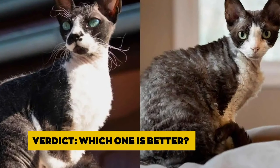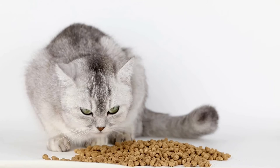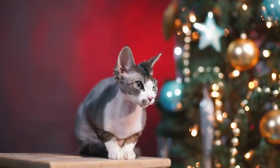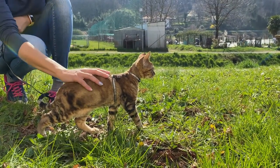Verdict — which one is better? Both cats have an equal measure of pet excellence. The Cornish Rex, however, has a more energetic and playful temperament, making it a better pet for kids. The Devon Rex has a thin fur coat, making it more suitable for people with allergic reactions to fur.